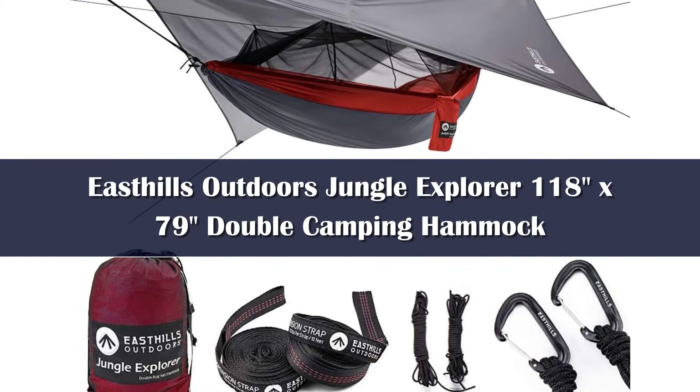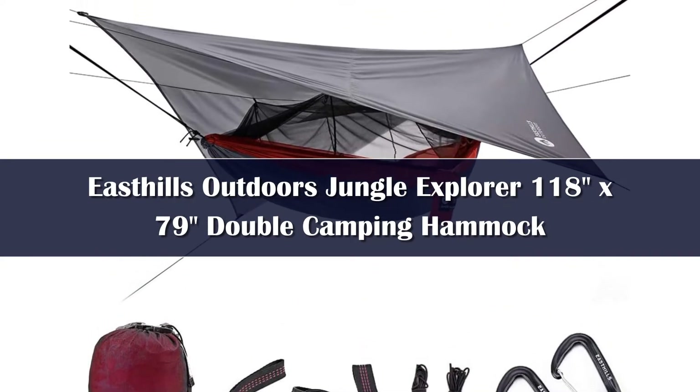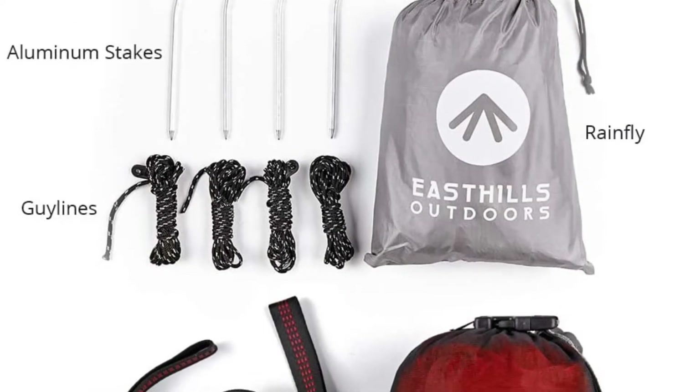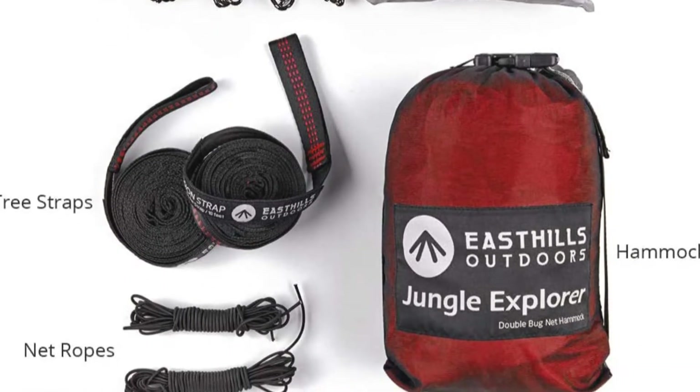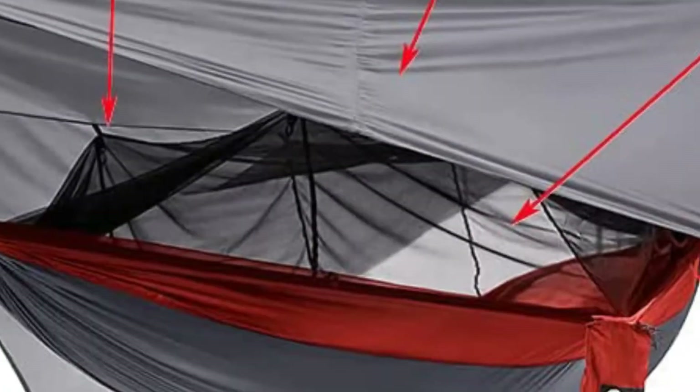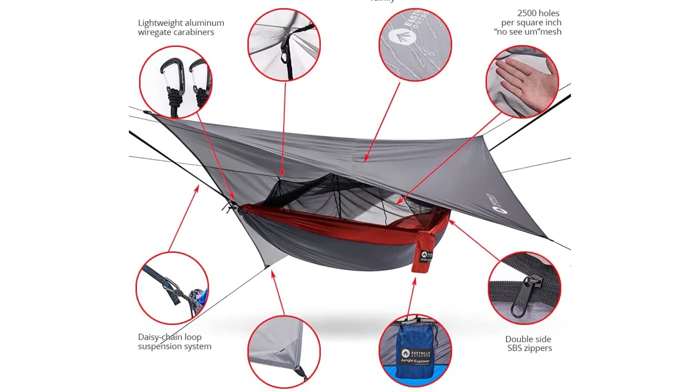Number 5: If you're worried about bugs and rain, this East Hills Outdoors Hamill comes with a mosquito net and a rain fly tarp, which more than a dozen 5-star reviewers call out. One who brought it on a 3-night kayaking trip down the Delaware River says it was easy to set up and comfortable. No bugs got to me, and the rain fly kept me dry on the night we had some heavier rain.